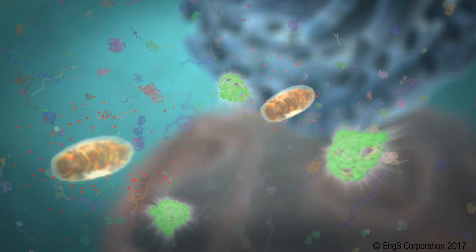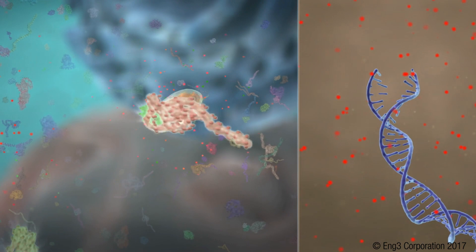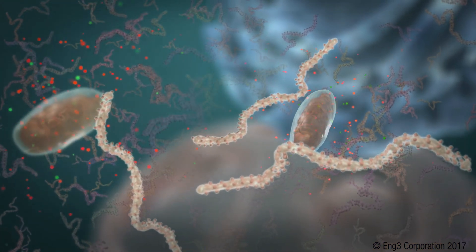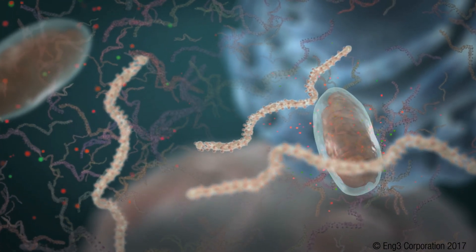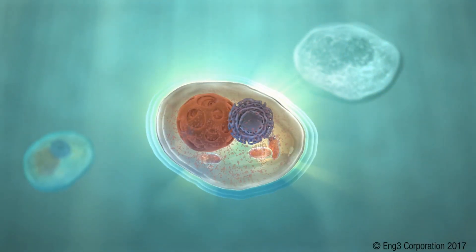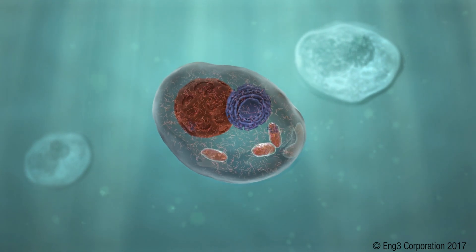Unfortunately, folded proteins and DNA are constantly damaged by free radicals during oxidative stress. When unfolded, they lose their function. This reduces cellular activity. The results are loss of performance, aging, and in a worst-case scenario, chronic disease.